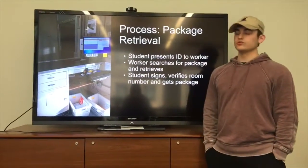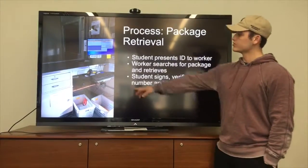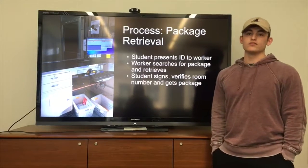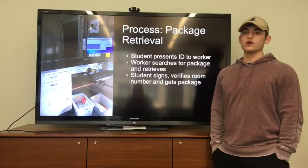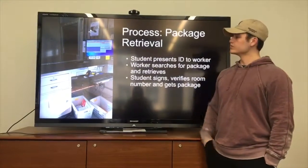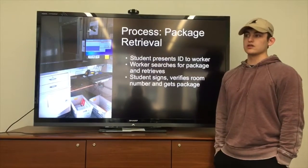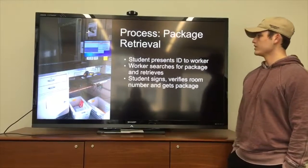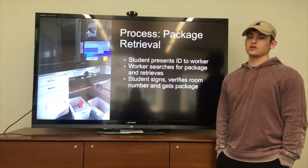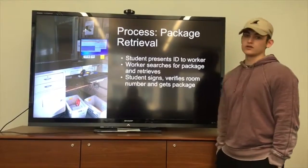For dispersion to students: when a student arrives, they give their ID to the worker at the window. The worker searches for the package based on the student's last name, finds the information and location, and tells a second worker who retrieves the package. While that's happening, the student uses the signing pad to sign their name and verify pickup. When the worker returns, they inspect the package to confirm the room number on the package matches what the student provides, and then the student receives their package.